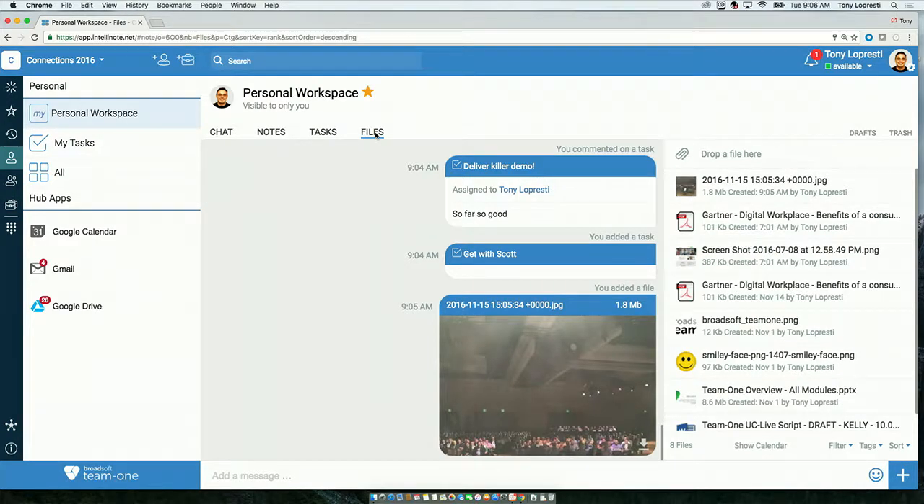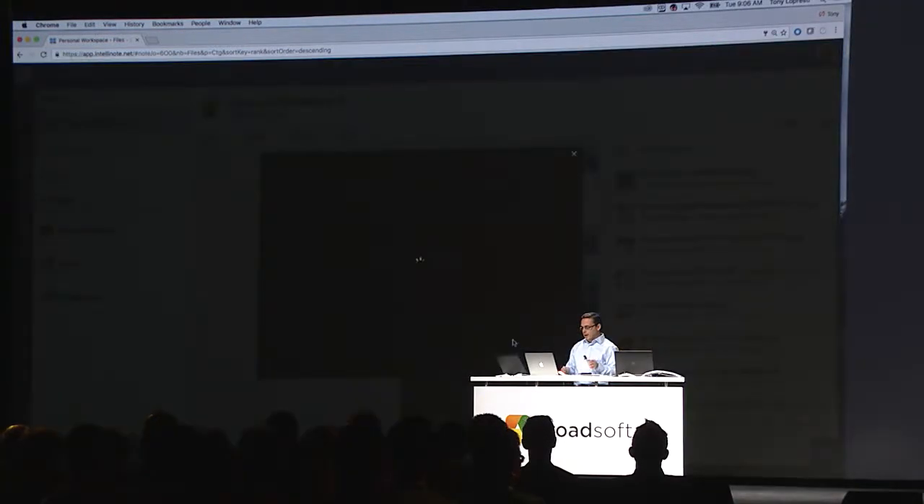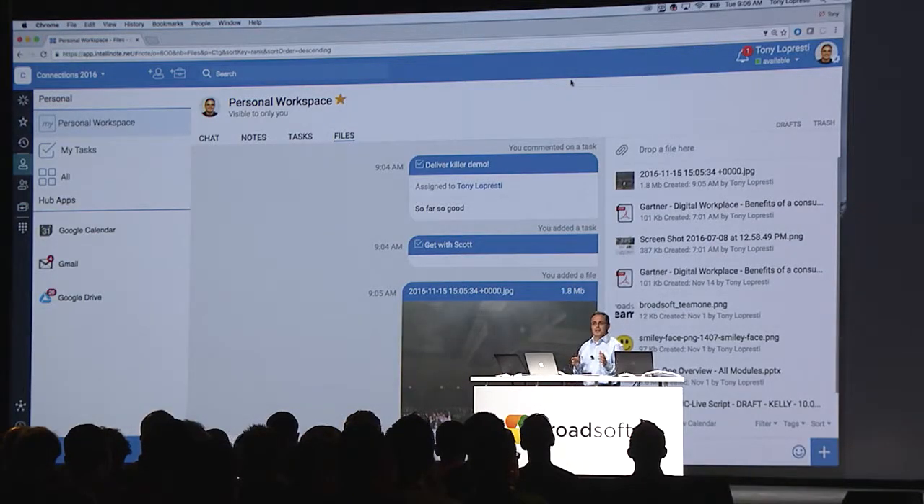You'll see everything that I captured is immediately available for me, including the picture of our great audience. If I ever lose anything, Team One's powerful history and search capabilities help me immediately and quickly find what I'm looking for.